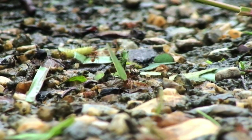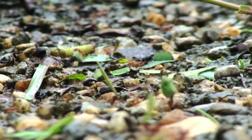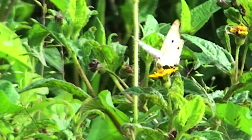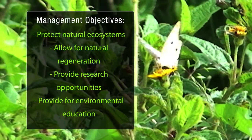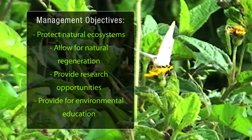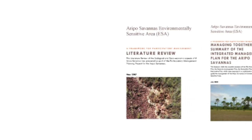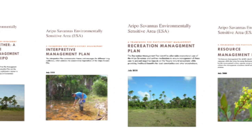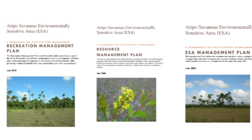An integrated management plan was developed by Canari in 2009 after extensive public consultations. The main objectives of this plan are to protect the natural ecosystems and allow for their natural regeneration, provide opportunities for research related to natural history, and to provide environmental and natural science education.